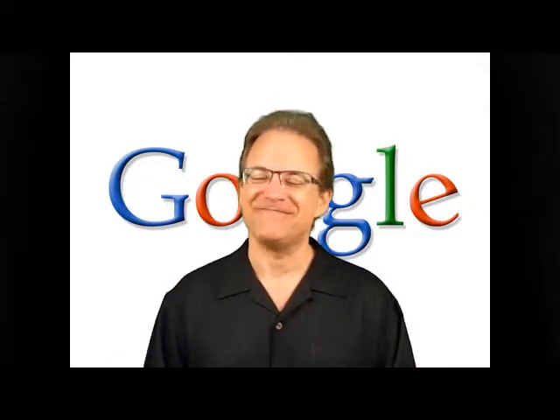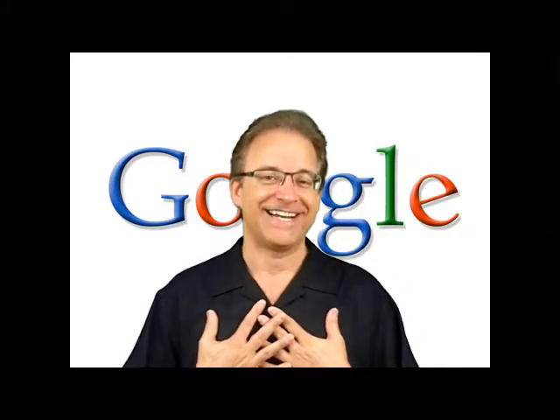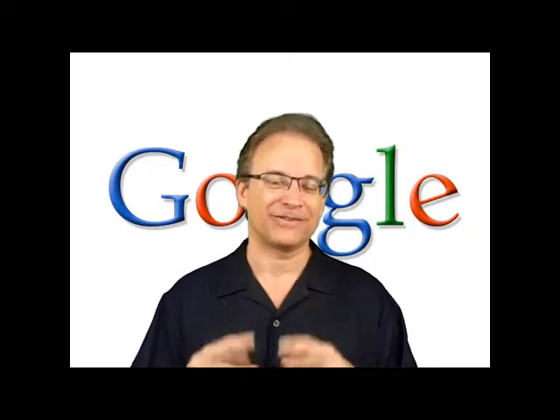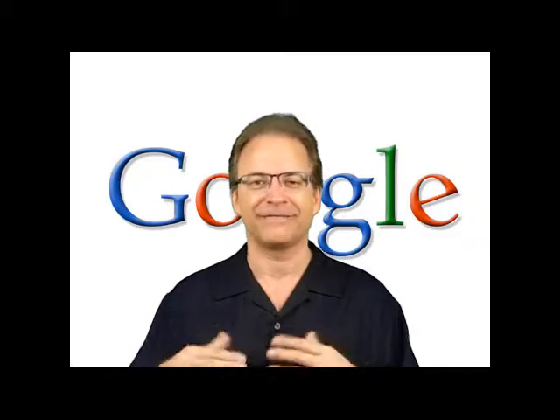I'm sure you've heard of Google — who hasn't? If you've owned a computer or turned one on since 1998 when they started, I'm sure you've used it at one point or another. Well, I can only speak for myself, but I never used it to its fullest potential. I usually just put a word in, search for it, and whatever comes up I've got to go through a million different things to find what I need.